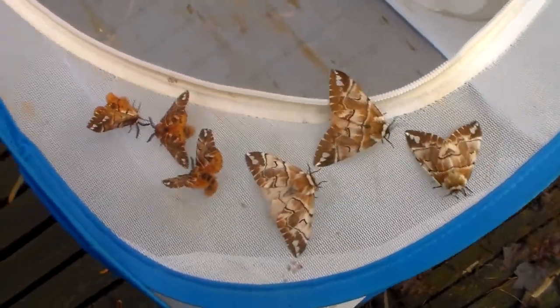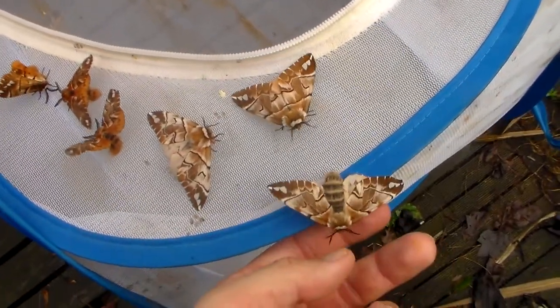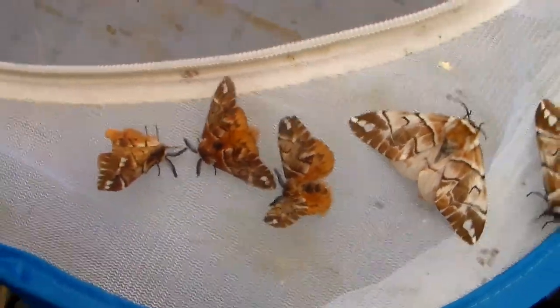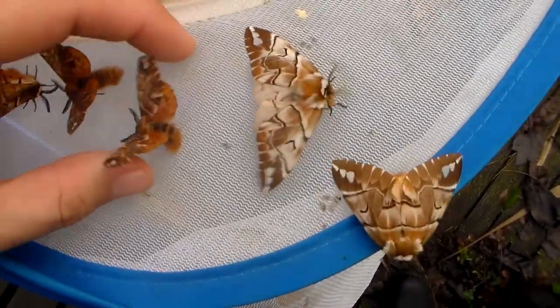They are very easy to breed on birch tree — Betula pendula, paper birch. And they have these interesting thread poses. Some of them are at risk of escaping, but that's okay, they are native to my own country anyway. But I'll put them back just in case.